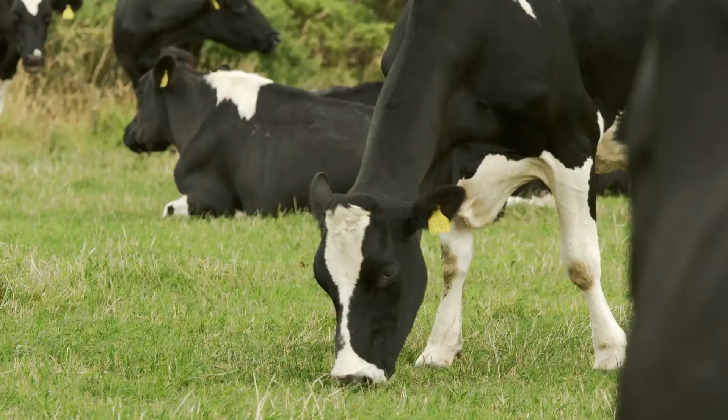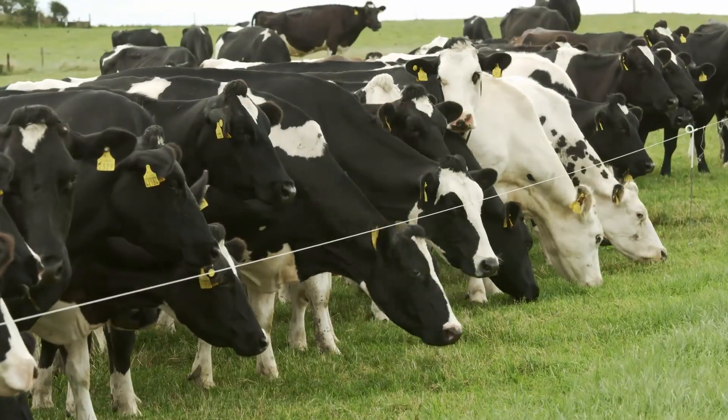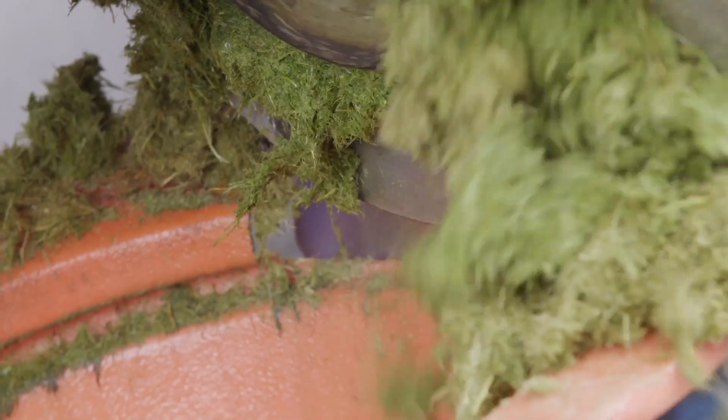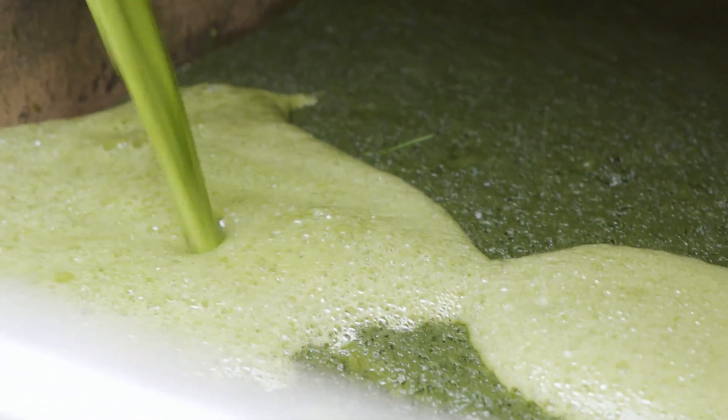In a traditional agriculture system, grass will simply be fed to cows — beef cows, dairy cows. We're trying to optimise the whole potential of grass. The cows are still getting the protein that they need, and we're extracting materials which they don't use very effectively and separating them to produce new products.